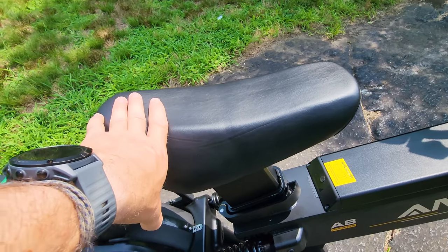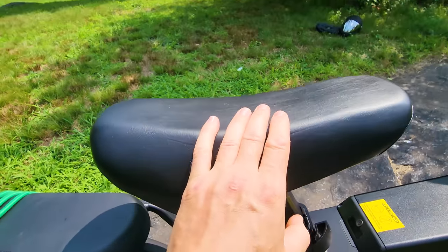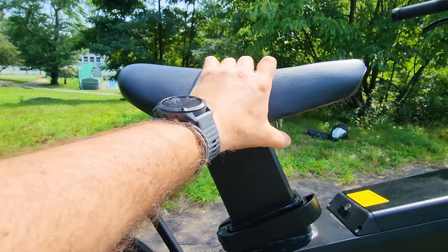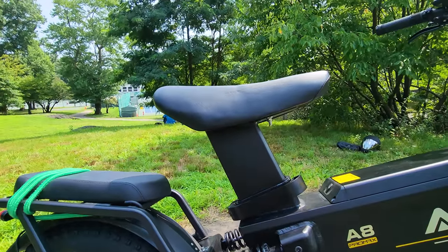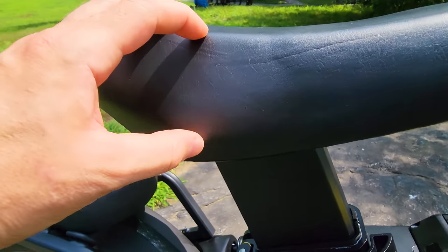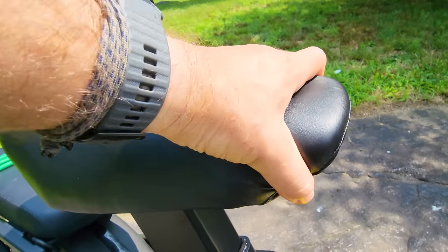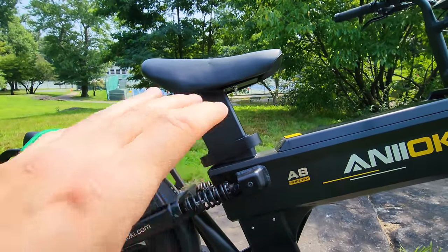This seat is the most comfortable e-bike seat I've tried so far. When you put your weight on it, it's really soft. Once you sit down, it creates like half a sphere. You have a lot of thick cushion — almost two and a half to three inches — and from the front, the end, and the sides it really gives you good comfort. Even if you're sitting for long periods or pedaling, it's super comfortable. This is the best, most comfortable seat I've tried on moped-style e-bikes.